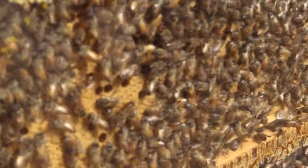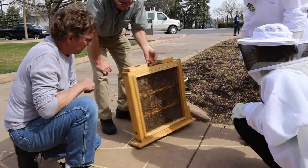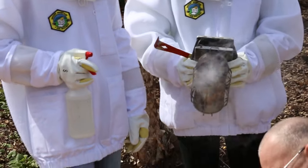We have the understanding that bees are declining at a very rapid rate around the world and we are trying to avoid that. Today we received our package of bees that are going in the observation hive.